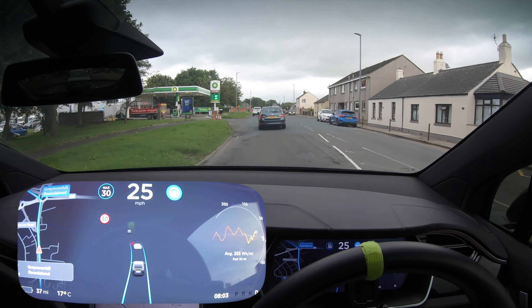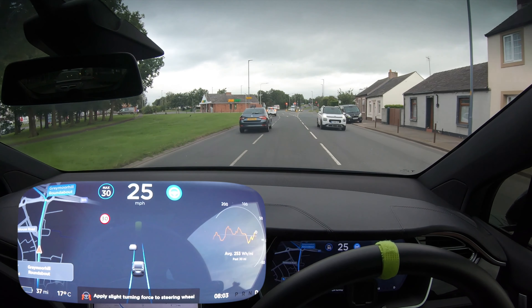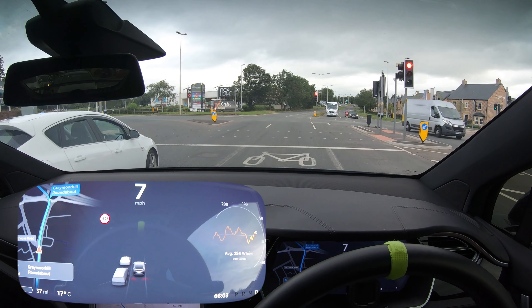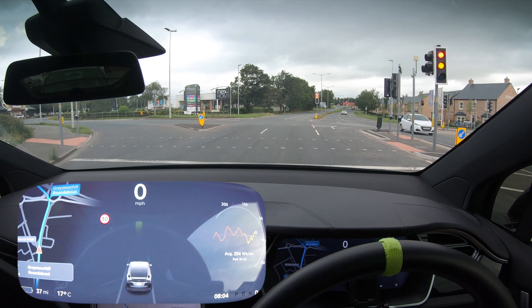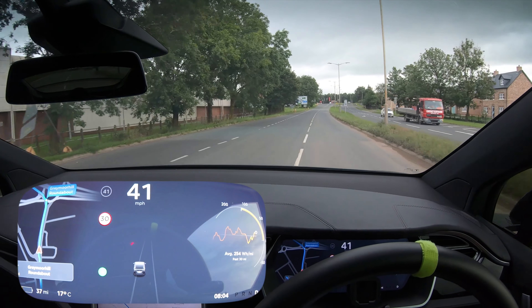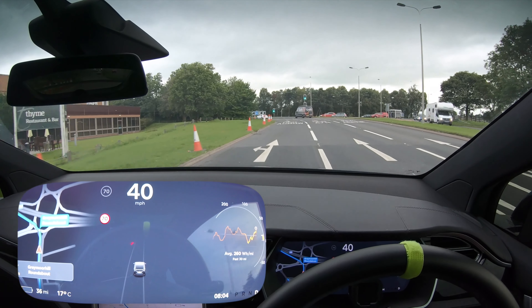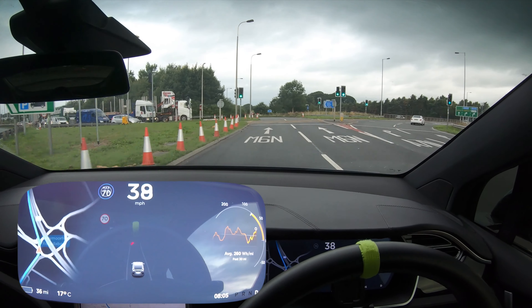That's actually quite handy putting us in this lane because it's allowed us to get in front of everybody else. We can do a little launch up to 30 if this light ever changes. And go! Obviously I'm not going to let the car do this roundabout because it wouldn't be able to do it. That's not running a red light - it's still amber. Nailed it! Okay, now we can go. Straight into a 50 - okay well it should be on navigate on autopilot though.